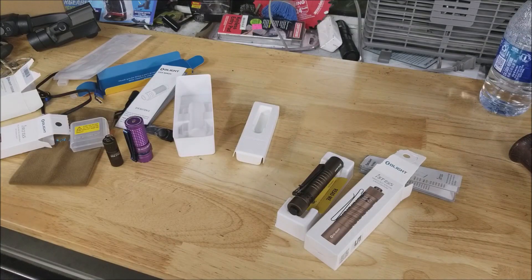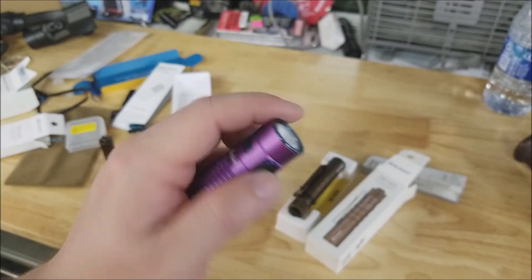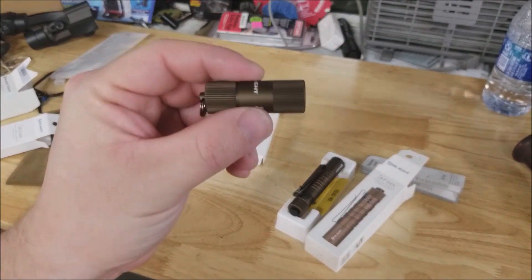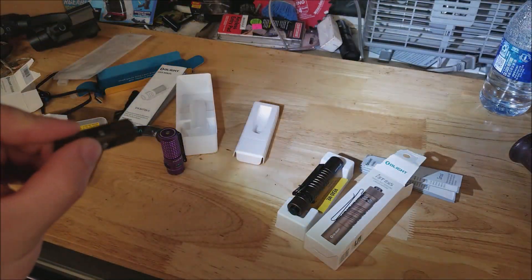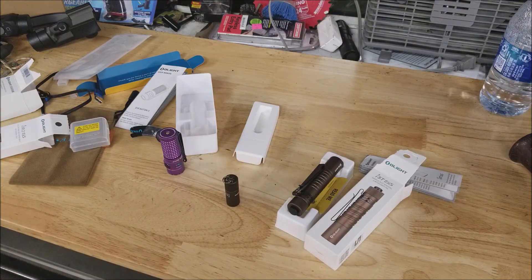So there you go, guys — a quick look at this Olight flash sale. The last one sold out way before the end of the day, and I would expect this one will too. The purple S1R2 is a limited edition color and their most popular flashlight. My personal favorite was the tiny I1R2 — it's definitely going to be a keeper for me, going on the keychain. Links are down below. Thanks for watching, give the video a like, and subscribe. I'll see you guys next time.